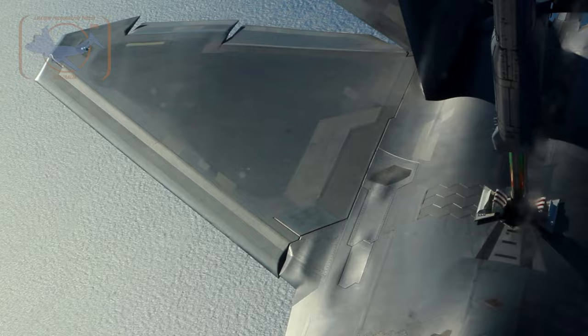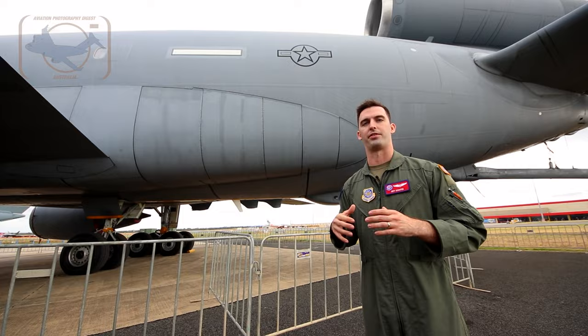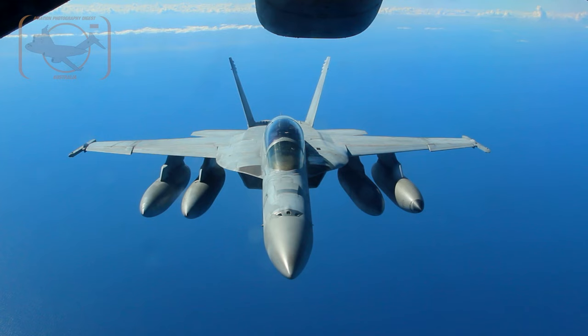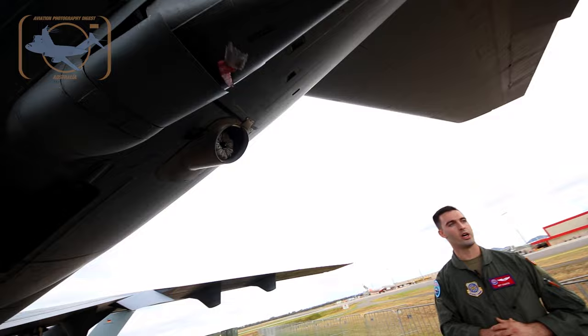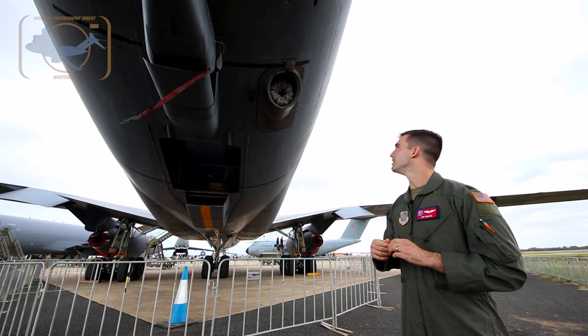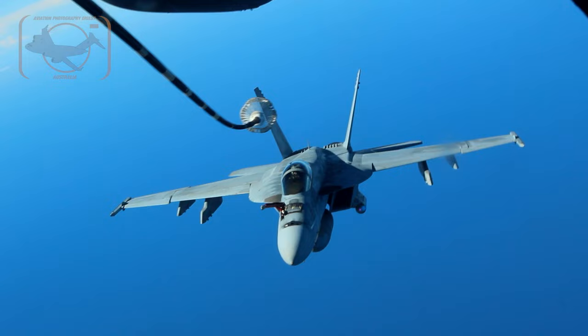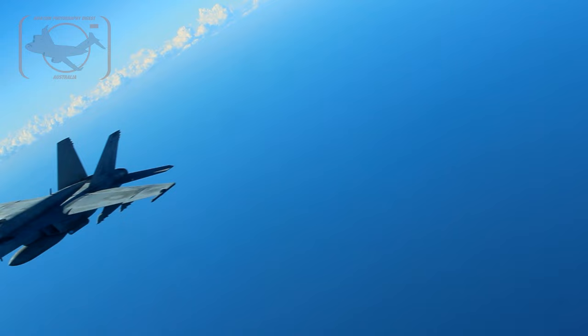We also have lights that tell the receiver aircraft, once they're in contact, if they need to go closer, farther away, up or down to be perfectly centered in the air refueling envelope. We have our drogue as well, which is permanently attached to the KC-10. It makes us able to refuel the Navy as well as any international partners, since most aircraft there use drogue air refueling.